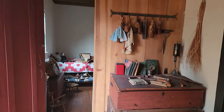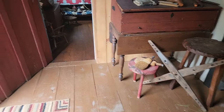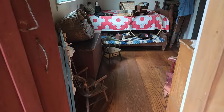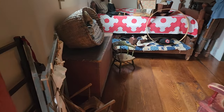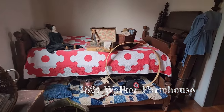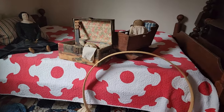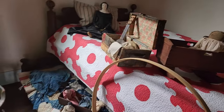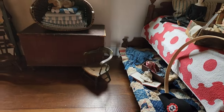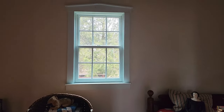Audrey, her husband Dave, their children, and their children's friends moved this home and put it back together again, and it is just incredibly decorated. Audrey and Dave also have a YouTube channel — the 1824 Walker Farmhouse — all about visits to antique shops, cooking, and daily life on the farm. They have beautiful sheep that they rescue, including a farm favorite named Oliver.